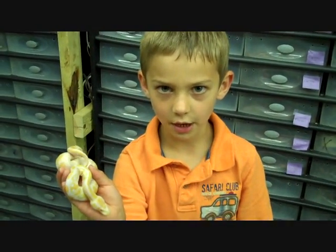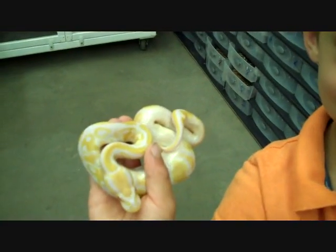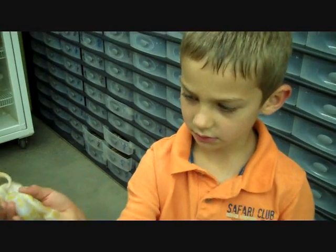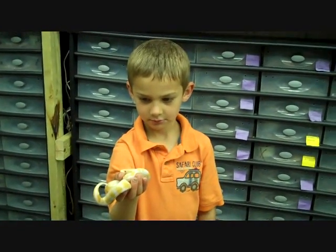I'm Grant Everly and I have a ball python. Nice — let's see that, Grant. What do you like about it? I like that he's so calm and that he doesn't bite that much. Okay, good — well, thanks for sharing, buddy.